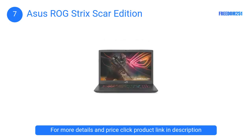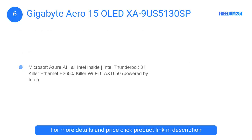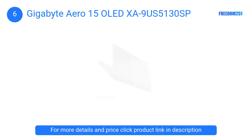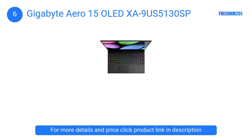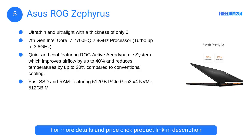At number 6, the Gigabyte Aero 15 OLED XA9. The Gigabyte Aero 15 OLED is the best content creation laptop that money can buy. It has redefined aesthetics and taken the visual experience to a whole new level. With this model, Gigabyte has focused more on fine details such as upgrading the cooling system and using the OLED display.